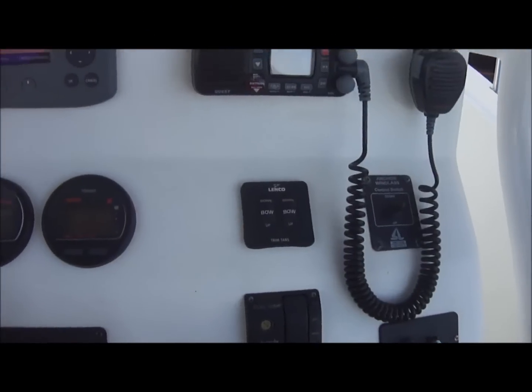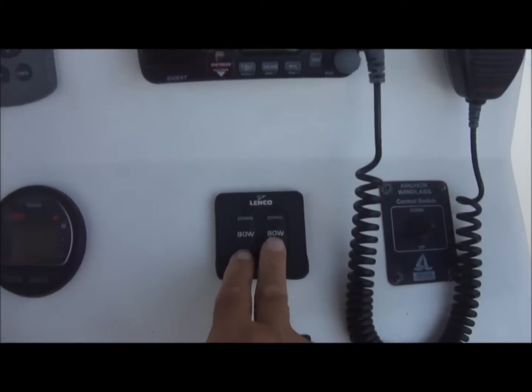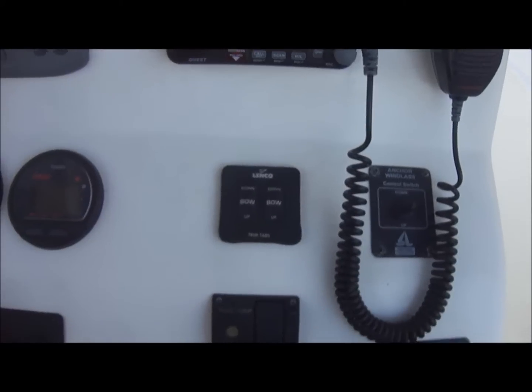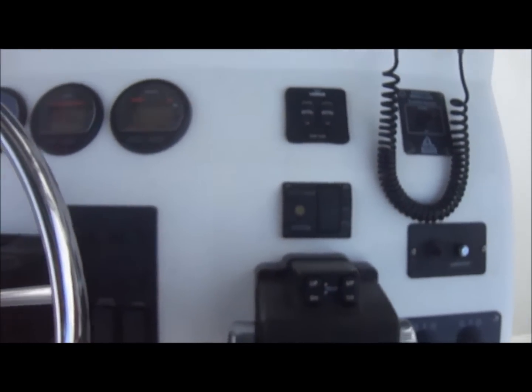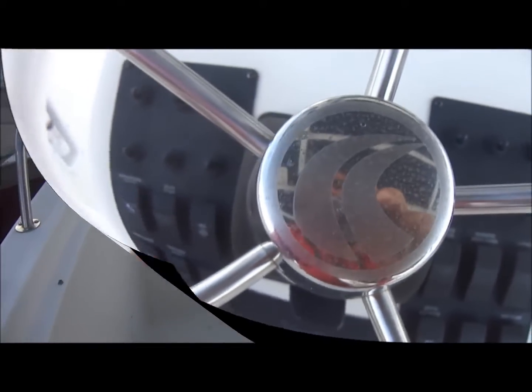All of our gauges are right here in front of us. Over here we have the trim tabs, anchor windlass control switch, searchlight switches, and easy-access ignition switches. All of our switches and controls are right here at the fingertips.